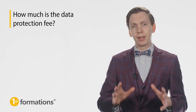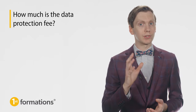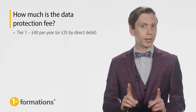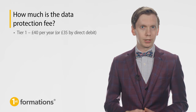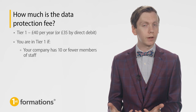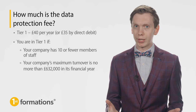So, how much is the data protection fee? The exact fee depends on the size of your company and its turnover. There are three different payment tiers, with tiers 1 and 2 being the most common. If your company falls into tier 1, you'll need to pay £40 a year, or £35 if you pay by direct debit. You are in tier 1 if your company has 10 or fewer members of staff, or your company's maximum turnover is no more than £632,000 in its financial year.